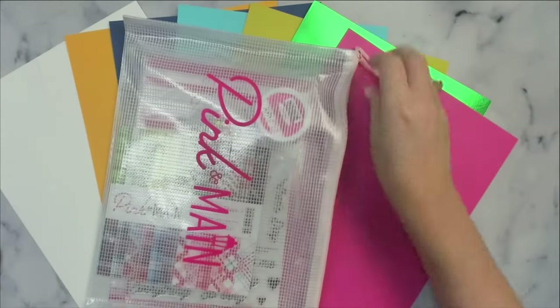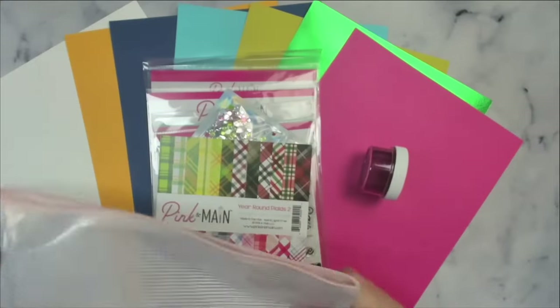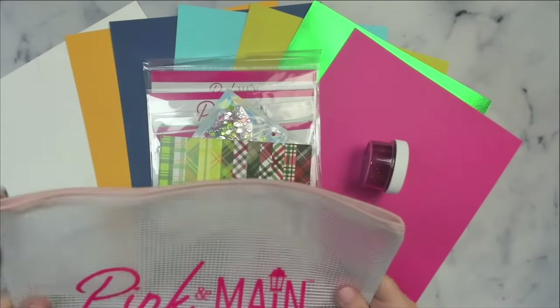With each kit you get a mesh zippered project pouch that's big enough to hold your card stock, and I love using these to store my different projects.